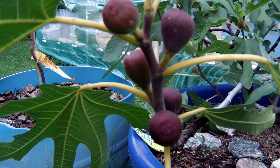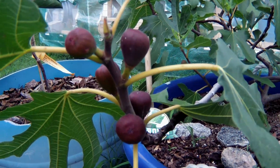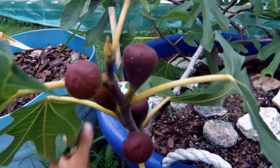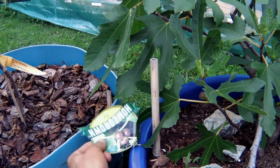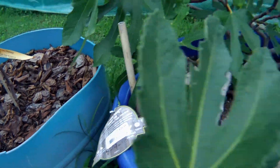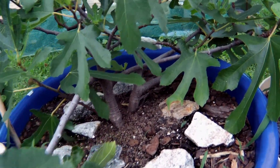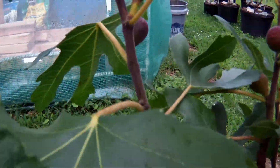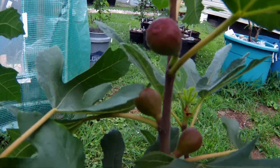YouTube, what is up! First garden update, 2019 season. In front of me is everybody's new favorite fig — the little dwarf Miss Figgy. Got it from Cross Creek Nursery in Midlothian, Virginia. This thing has got some nice figs on it; it's like the new thing everybody's craving about.